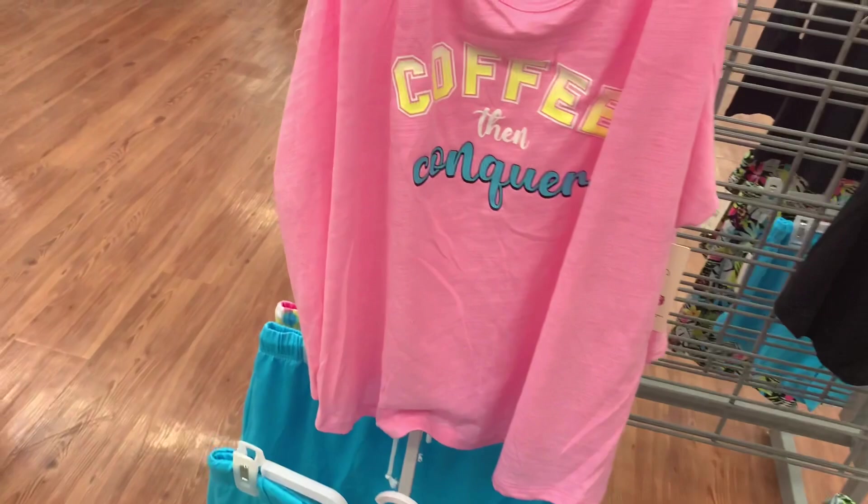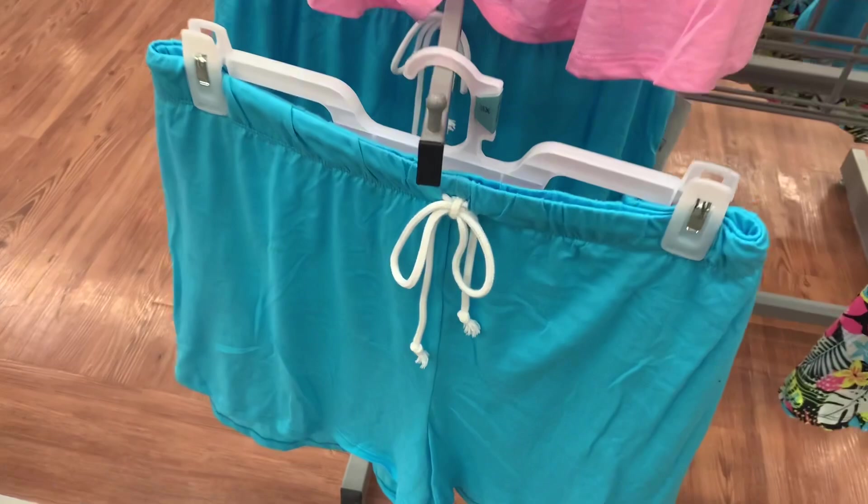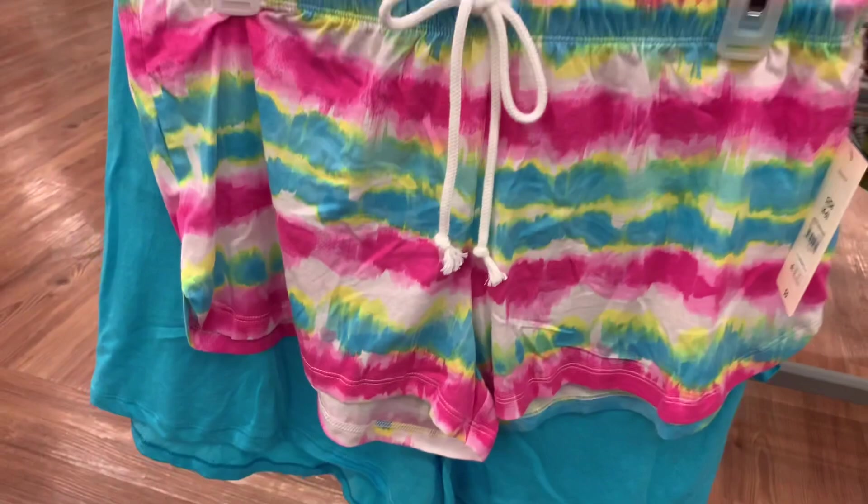Only five dollars — that's pretty good! And it matches these shorts really well. Let me show you the shorts. It's like a teal blue kind of. Let me give you the barcode for these — they are five dollars as well. There is another style — I love a tie-dye!